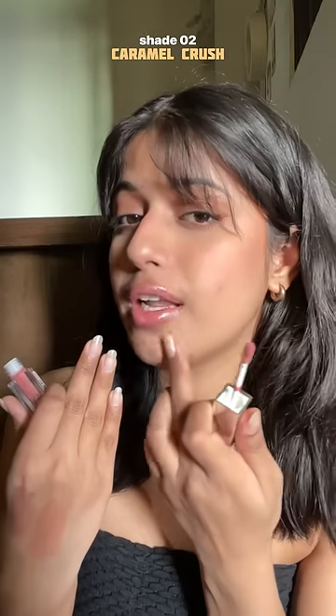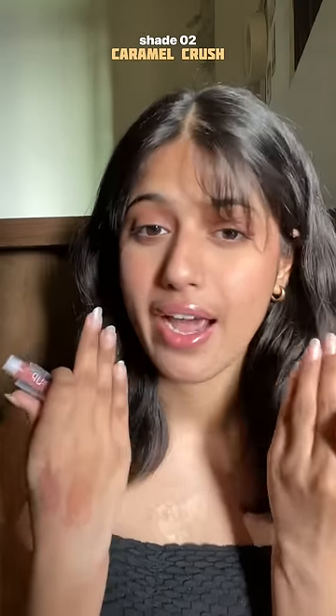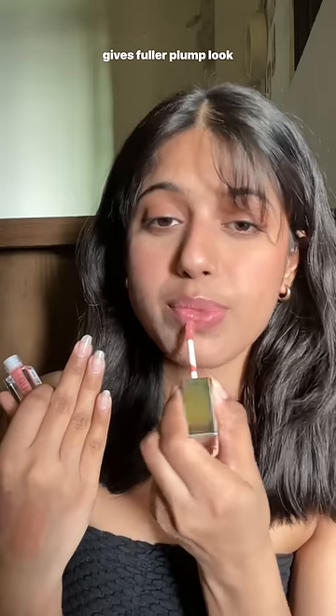The next shade is 02. It instantly gives you that fuller lips look. I'm not wearing any liner or anything, and still my lips look so full and plumpy. Look at that!